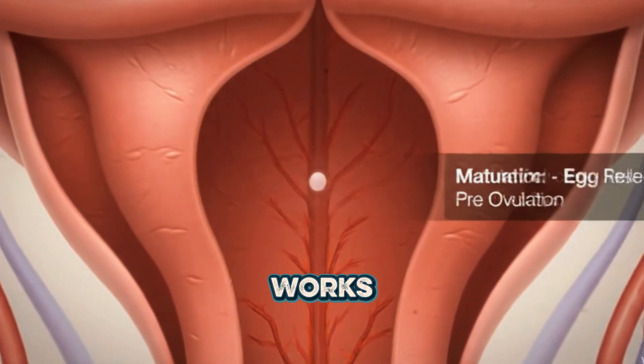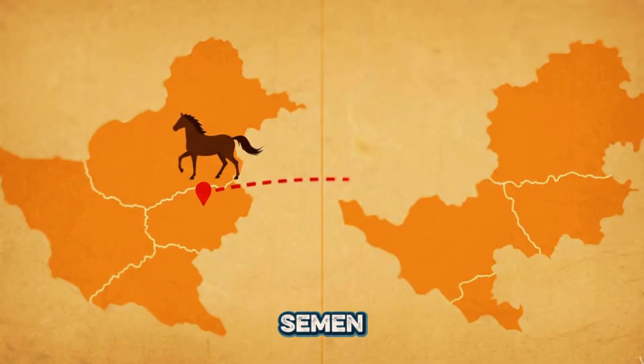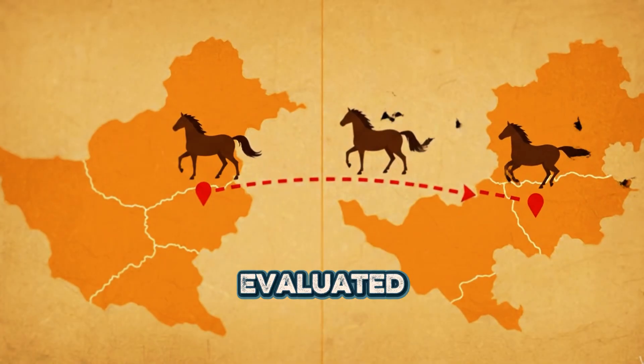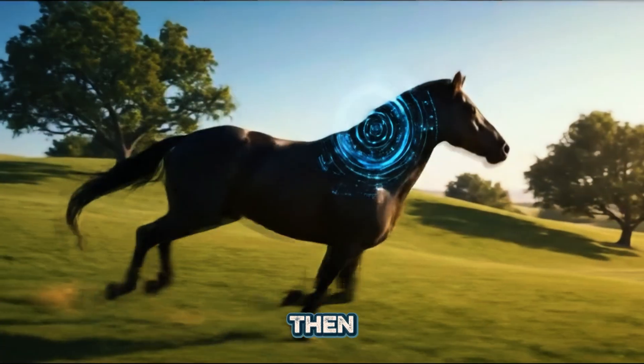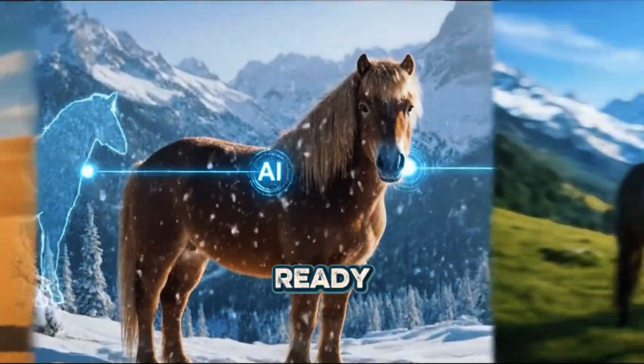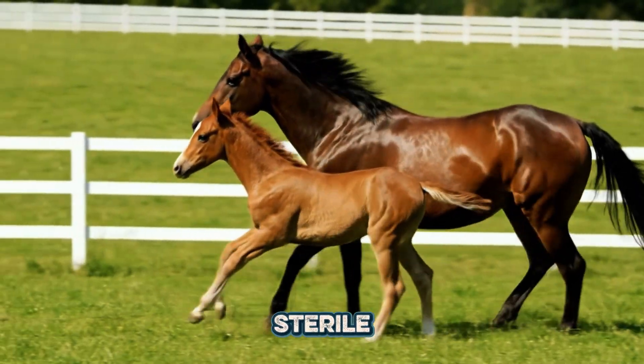Here is how it works. A veterinarian or trained technician collects the semen, often using a special device called an artificial vagina. The sample is evaluated for quality, then chilled or frozen for storage or transport. When the mare is ready, the semen is gently introduced using a sterile catheter.